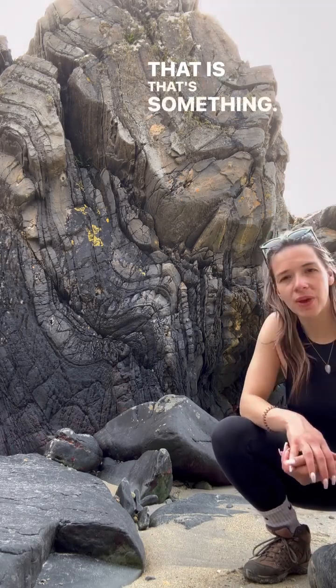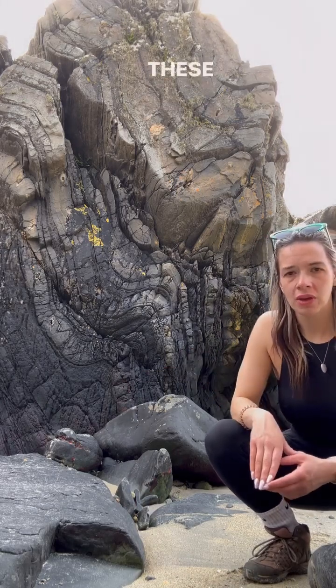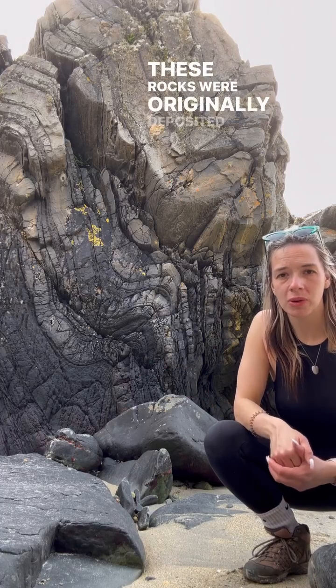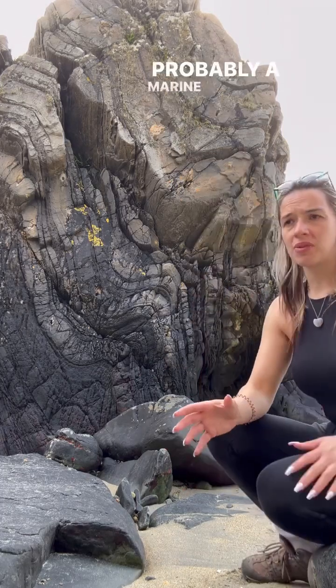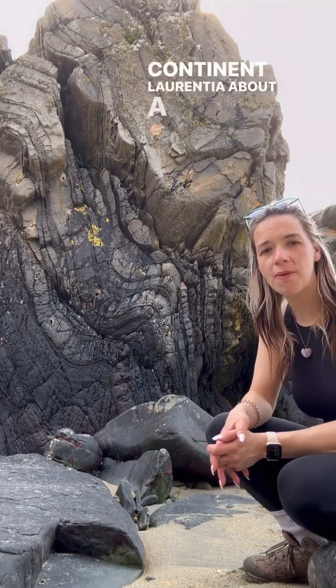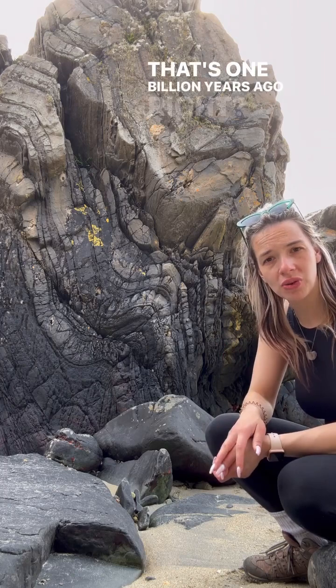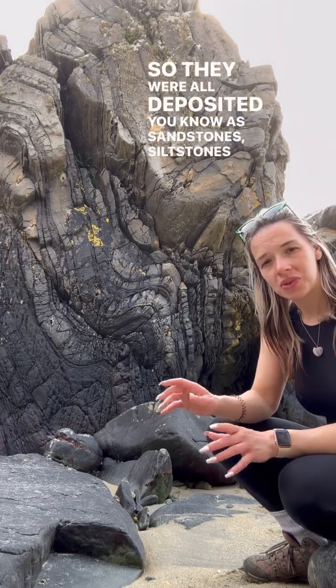That is something that was once upon a time horizontal, flat on the ground. These rocks were originally deposited in an environment — probably a marine environment, just off the edge of the continent Laurentia, about a thousand million years ago. That's one billion years ago. So they were all deposited as sandstones, siltstones, and mudstones.